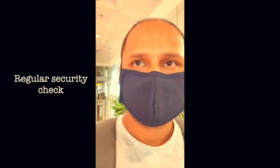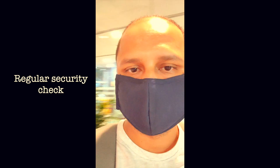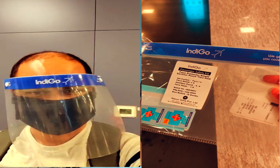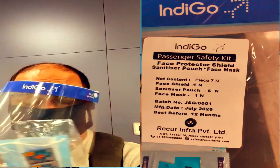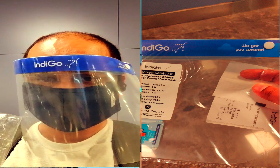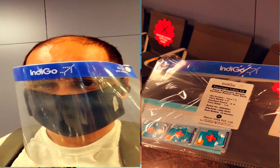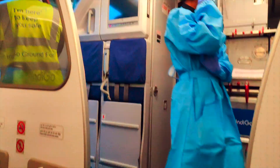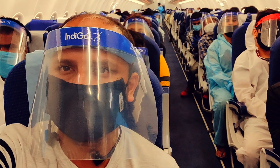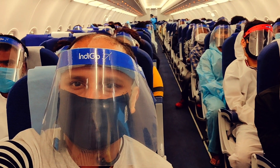Once you have given the luggage at the counter, the next thing is the security check-in. There are only two places where you have to open your mask — one is near the security check-in where you just show your face. Once you are in the gate area, the ground staff will provide you with a kit containing a sanitizer, mask, and face shield. People assigned middle seats have to wear a half PPE kit provided by the aircraft ground staff, and it is mandatory. Fortunately, I chose seat 1D, which was an aisle seat, so I was the first to board the plane.